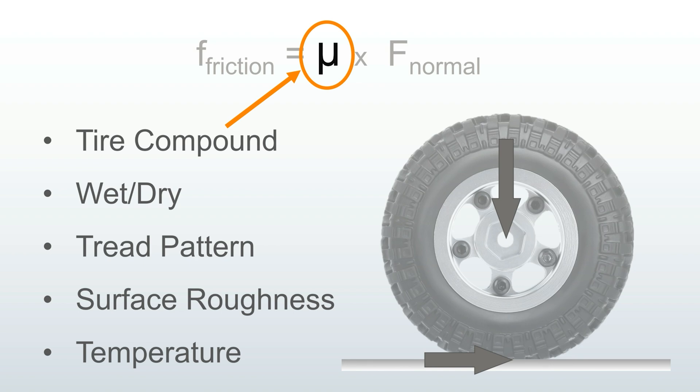What I want to point out here is that wheel speed does not appear anywhere in our discussion so far. So you can conclude that if your wheels are spinning faster or slower, your friction does not change. Let's take a look at that principle in action.